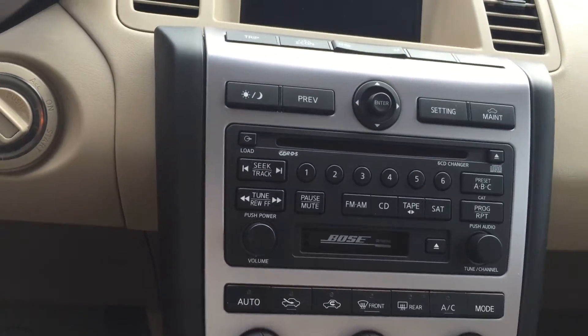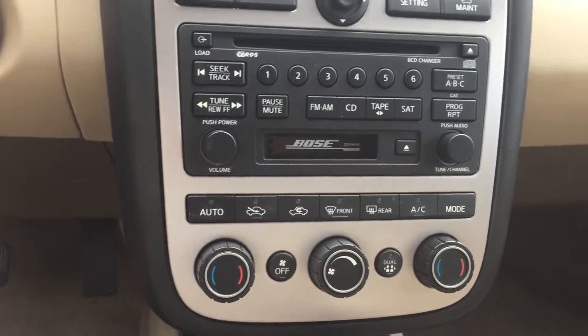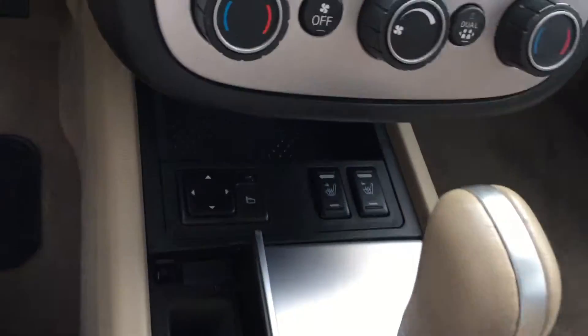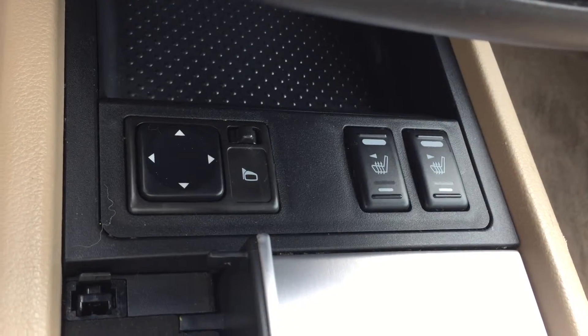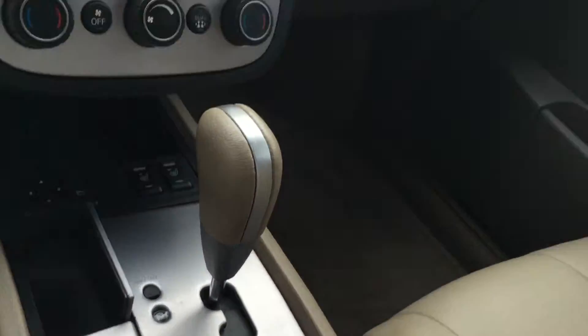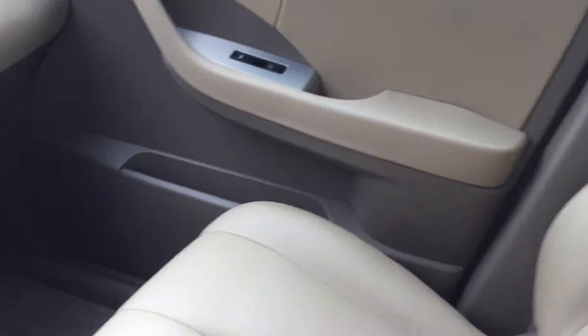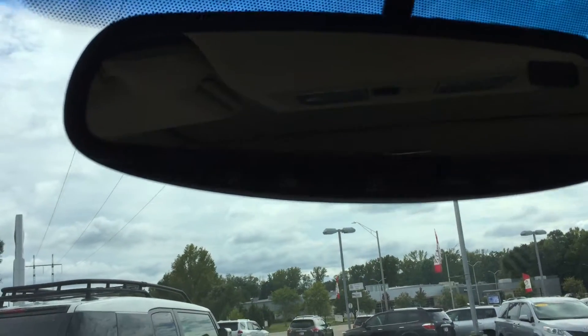You also have your center stack here, which has your audio controls as well as your AC controls. You have heated leather seats and an automatic transmission. The driver's seat looks brand new as well. You can see up here where the sunroof controls are. You also have the HomeLink system here, where you can link it to your garage.